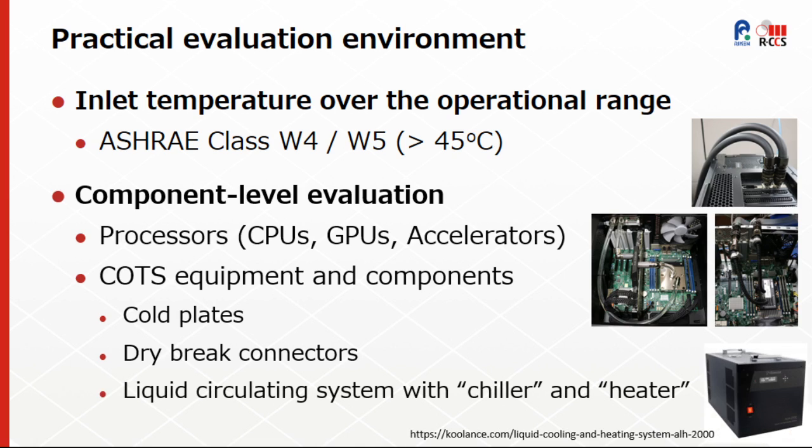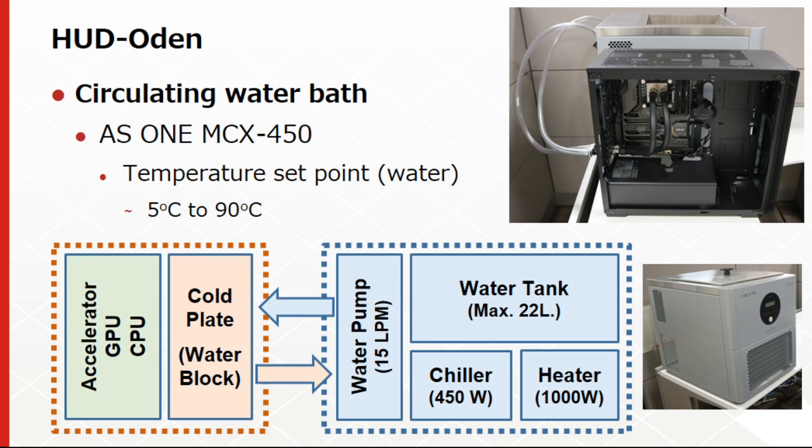The most difficult part was to find a temperature-controlled liquid circulation equipment with chiller and heater. At the time when we started this work, we could not find such equipment, and we focused on a circulating water bath used normally for in vitro experiments. We acquired the Aswan MCX 450 with a water tank, water pump, chiller, and heater, and connected flexible hose with dry brake coupling to facilitate the changing of evaluation targets.